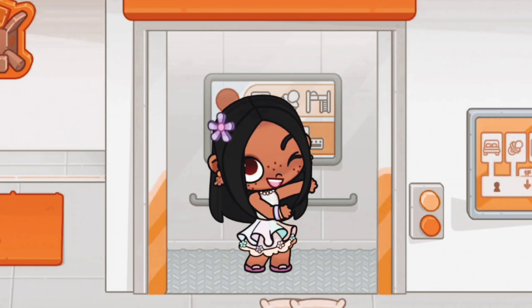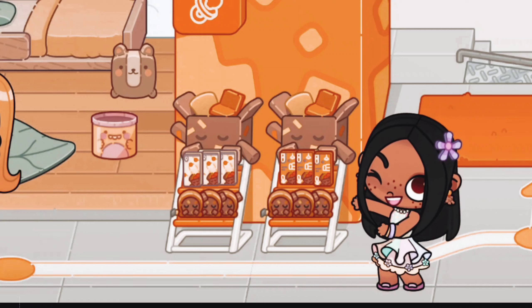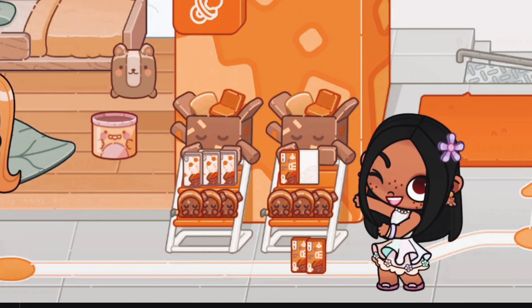Hey everyone, welcome back to my channel. Today we're diving into reveal furniture shop secrets. Whether you're a seasoned pro or just starting out, this video has something for everyone.